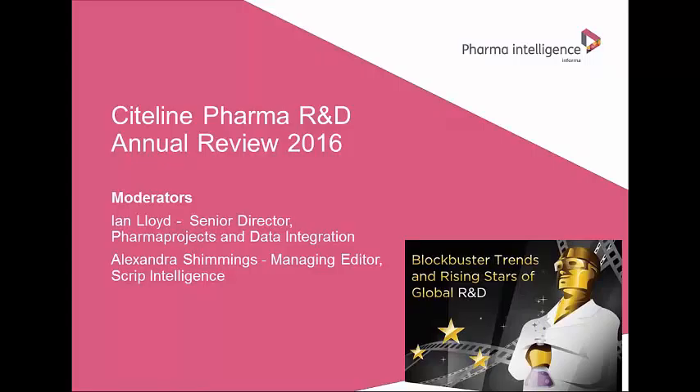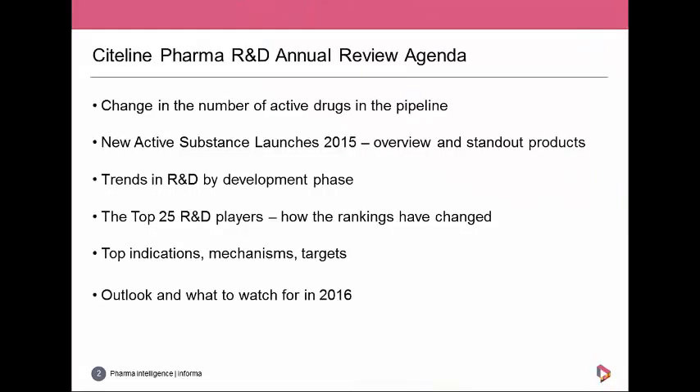So here's our agenda for the day. First we're going to look at the headline figure — the number of active drugs in the pipeline as of the start of this year — comparing across similar numbers from previous years. Is the pipeline expanding or contracting? Then we'll pause and move away from the current pipeline to take some time to review the success stories of 2015.